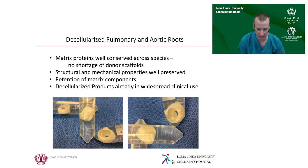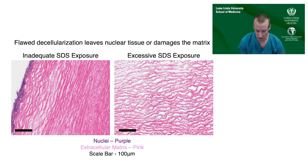We performed this on both pulmonary and aortic roots. The matrix proteins left behind are remarkably well-conserved across species, so long-term we were thinking you could potentially use xenogenic starting material — pig, cow, or any other pulmonary artery — since removing the cells should not generate an immune response. The structural and mechanical properties are very well-preserved post-decellularization, and matrix components are retained despite the relatively harsh conditions. There was a learning curve adapting the protocol I had previously used on cardiac myocytes to somewhat thicker, less porous tissue.